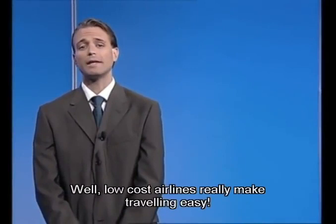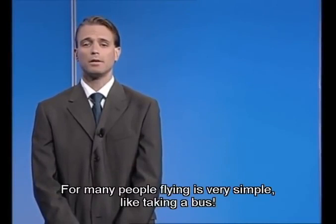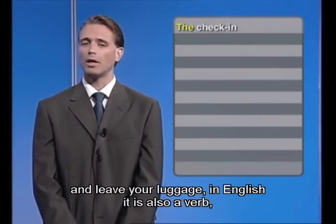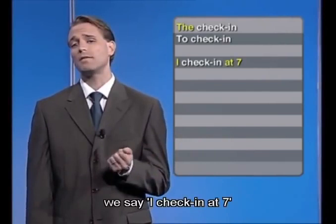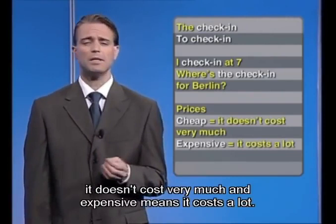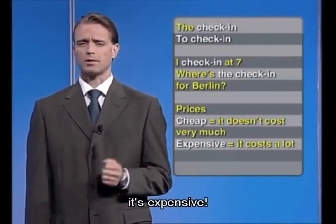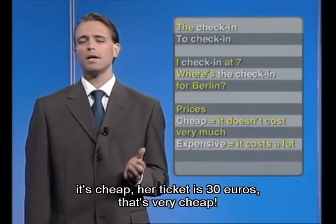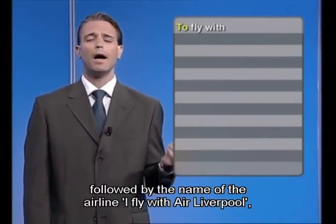Low-cost airlines really make traveling easy. For many people, flying is very simple, like taking a bus. Let's take a look at some very useful vocabulary. The check-in is the place where you show your passport and leave your luggage. In English it is also a verb: I check in at 7. Or: where is the check-in for Berlin? When we talk about cheap prices, we mean it doesn't cost very much. And expensive means it costs a lot. My ticket to Berlin is 600 euros — it's expensive. Your ticket is 100 euros — it's cheap. Her ticket is 30 euros — that's very cheap. To say what airline we use: I fly with Air Liverpool. Or: I fly with low-cost airlines.